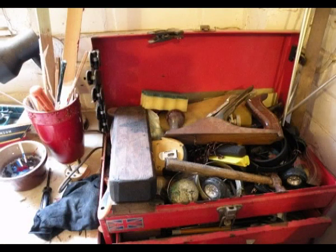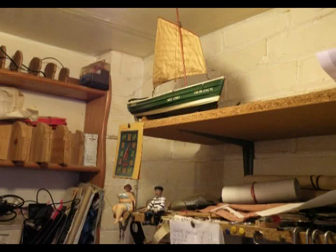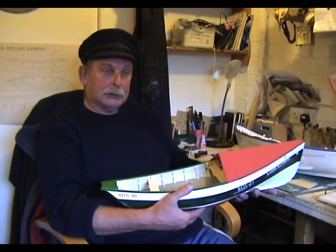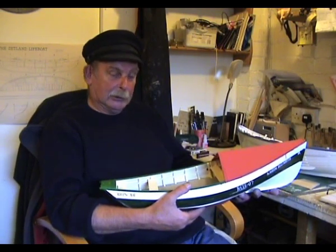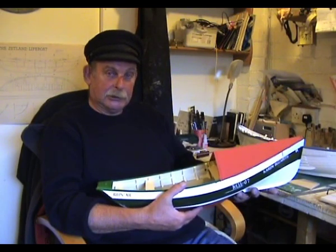To make a model cobble we're talking about maybe two to three months, depending on what's needed on it — obviously if it has a wheelhouse it's a lot longer. Nowadays there aren't many cobbles left because it's not a paying game and cobbles don't live forever. I'd like to see the model-making side of it continue, to keep the heritage going of the fishing tradition.